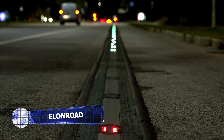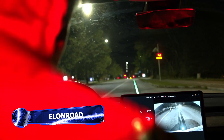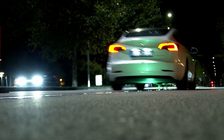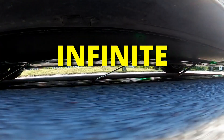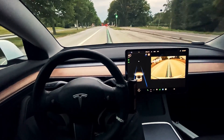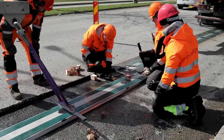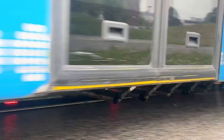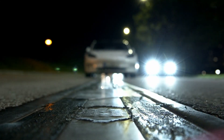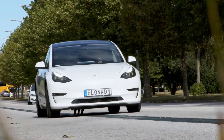EVs are experiencing a surge in global sales, growing ever popular, so this naturally raised the question: do we even have the infrastructure for large-scale EV use, save for charging them? Well, Swedish cleantech company Elon Road may have an answer. They have developed an electric road technology that charges EVs while they are in motion or parked, by placing a smart conductive rail on top of the road. EVs can connect via a conductive pickup, achieving 300 kW at 97% efficiency.